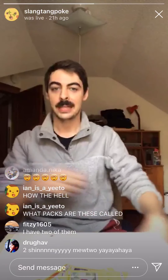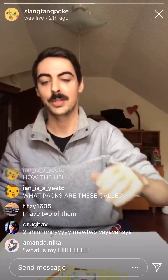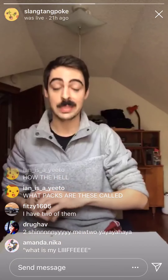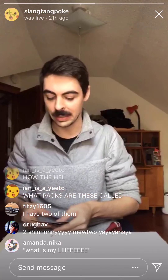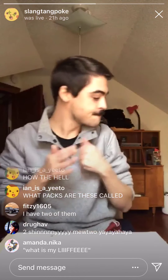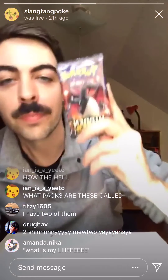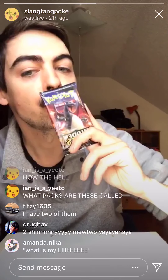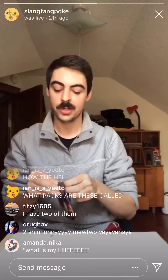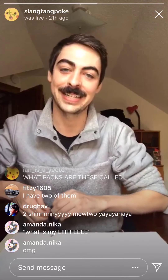These are Hidden Fates booster packs. Mewtwo King — reigning champ, here to stay. I can't believe I just went from zero shiny Mewtwo to two, and a full art trainer. On to the next. We've got a shiny Zard pack. If we pulled a shiny Zard today, I think I would have an actual heart attack.